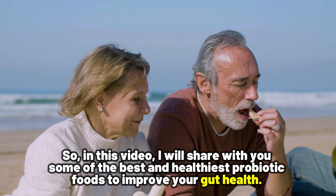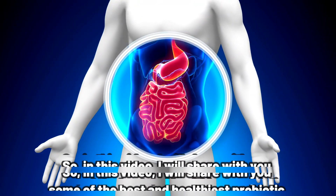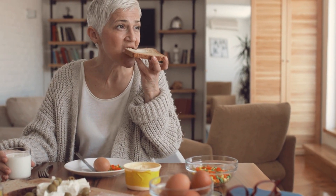In this video, I will share with you some of the best and healthiest probiotic foods to improve your gut health. But before we discuss how you can improve your gut health through the magic of probiotic foods, let's first talk about why gut health is so important.